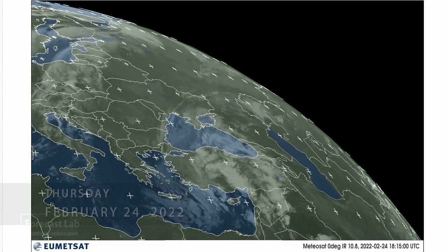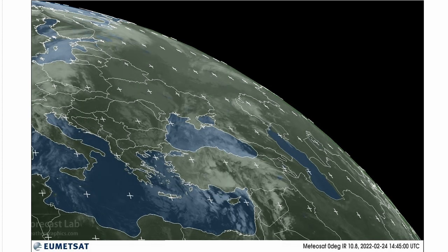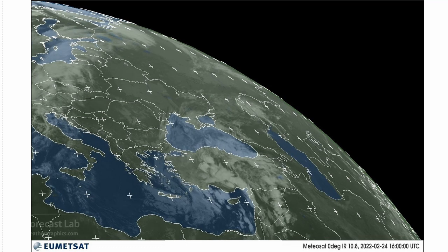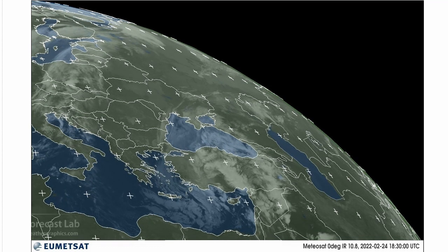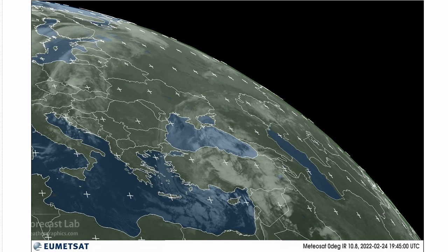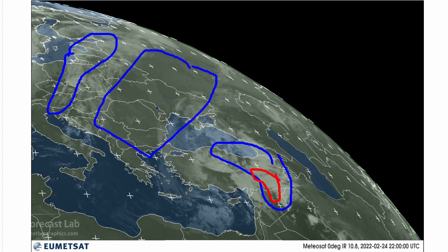All eyes are on Ukraine this evening as a major war breaks out. Looking at the satellite imagery, this is the infrared channel since we're coming into the tail end of nighttime. We've got a major weather system down in Turkey, some extensive convection out in the eastern part of the country, and then we have a different system up to the north. This is of Atlantic origin, and in between is Ukraine.